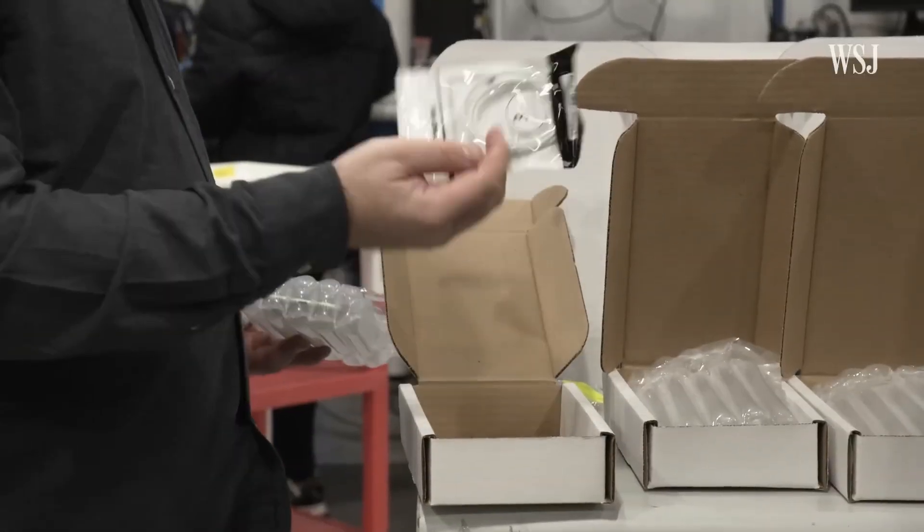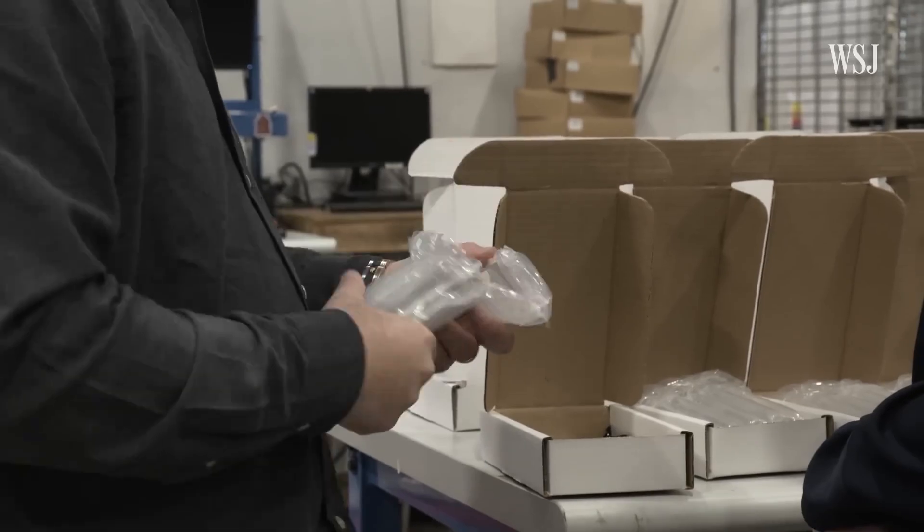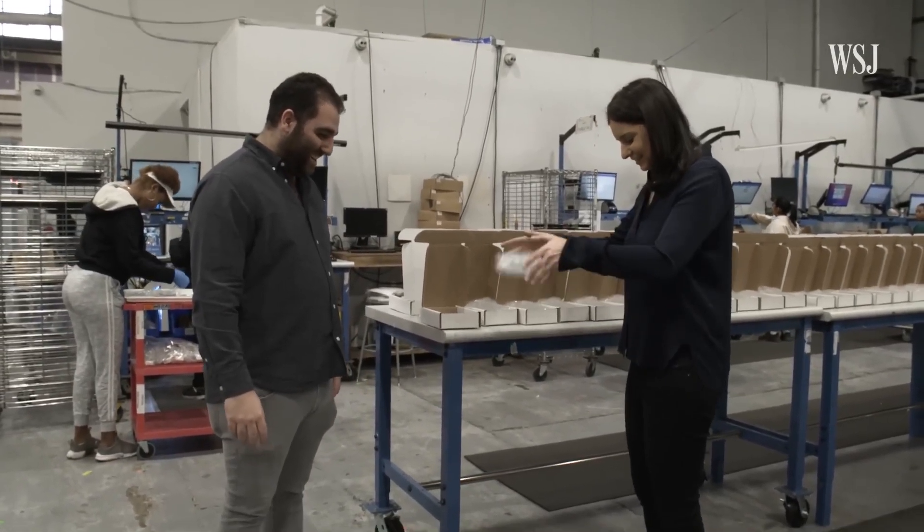But not all phones can be refurbished. Many are either too damaged or too outdated to be resold. These devices move on to the next stage of the recycling process, where they are completely dismantled.